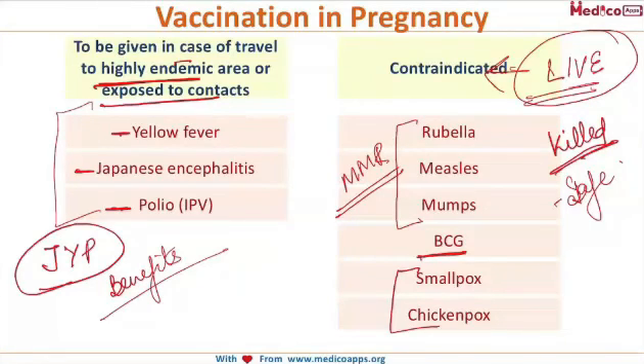The thumb rule is that all live vaccines are contraindicated in pregnancy, whereas killed vaccines and toxoids are safe. These are the basic important points about vaccination in pregnancy from an examination point of view.